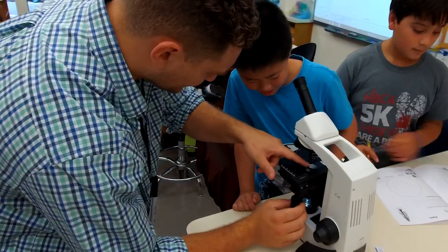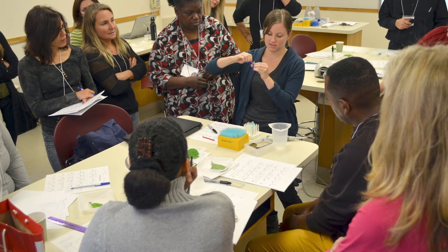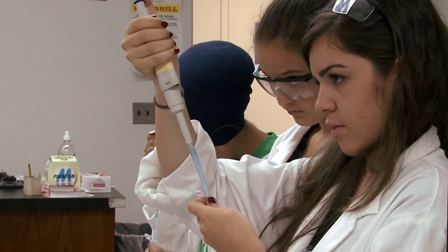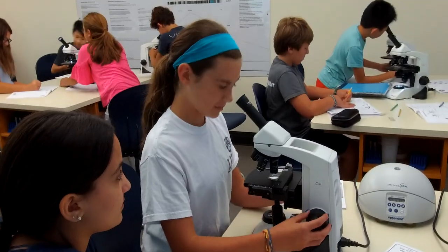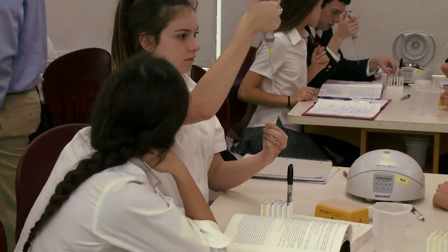Students come into our classrooms to ask questions and solve problems using the very same tools that scientists use. We make those technologies classroom friendly and train teachers how to use them so that their students can do their own experiments. Even the simplest hands-on learning can solidify content that, most likely, they've only ever read in a textbook.